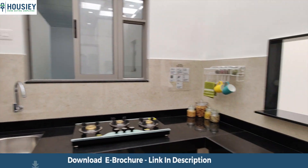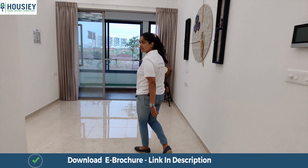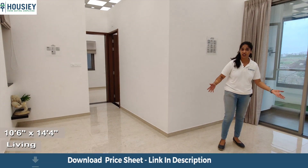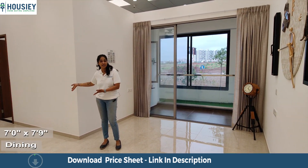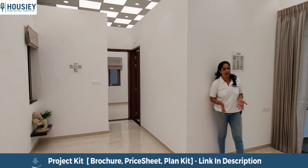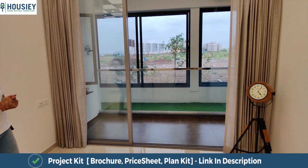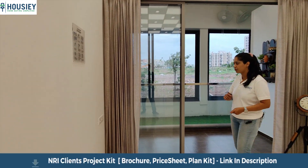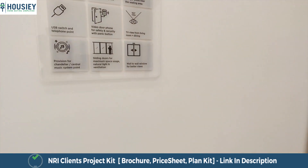Now let's proceed towards the living area. This living area is 10 by 14 square feet and is quite spacious. The L-shaped dining area is 7 by 8 feet, which is also quite large, allowing you to place your furniture in different ways. There are also USB charging points, which are quite important.